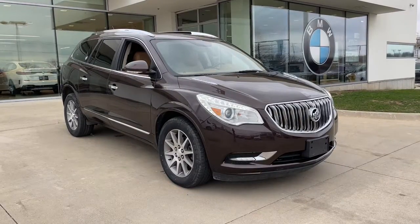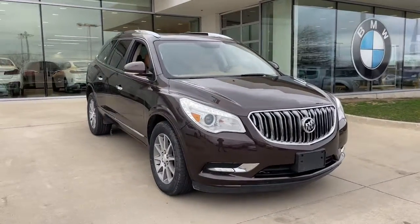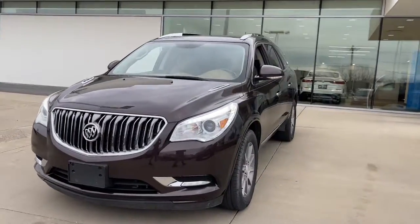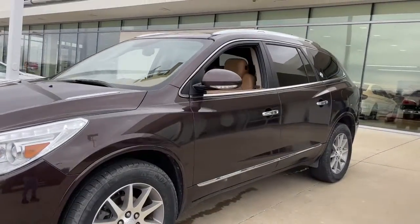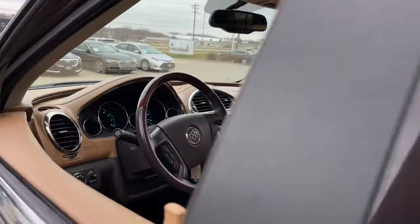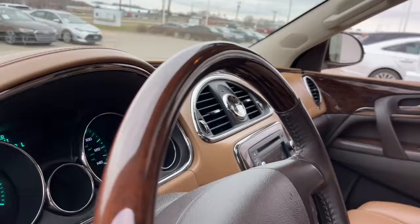You will be amazed by this 2017 Buick Enclave. With less than 150,000 miles on the odometer, this vehicle provides excellent value. Escape to the refined security of the Enclave, your spacious, comfortable oasis in a busy world.